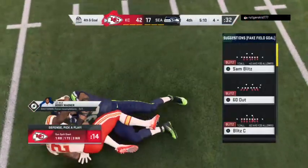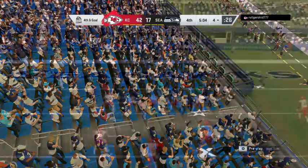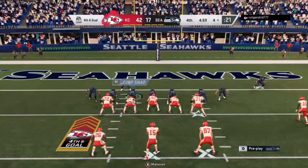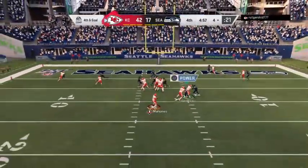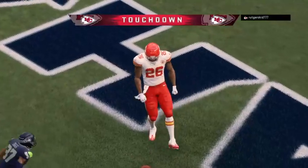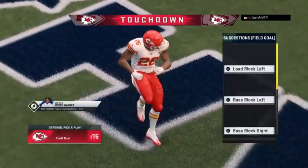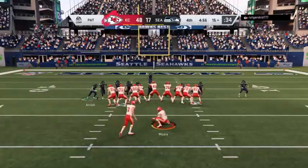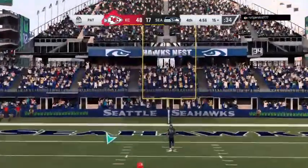That will bring up an interesting decision here on fourth and goal. No movement from the field goal unit — they've got four full yards to go here on fourth and goal, but they're going to go for it. That is caught by Williams — touchdown, Kansas City. Four yards on the touchdown grab as his guys continue to pour it on.